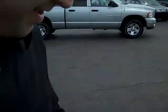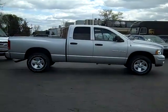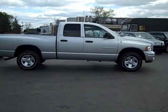Hi, this is Scott Brindley, Internet Manager with Midland Ford, Lincoln Mercury, and this is stock number UT10041.